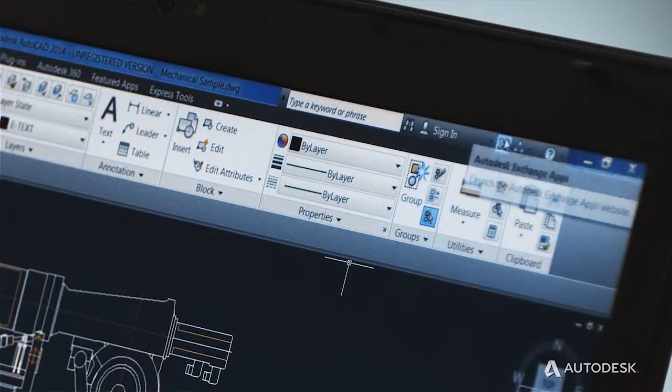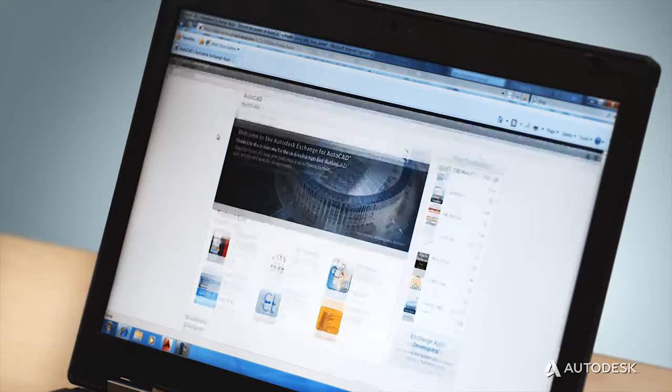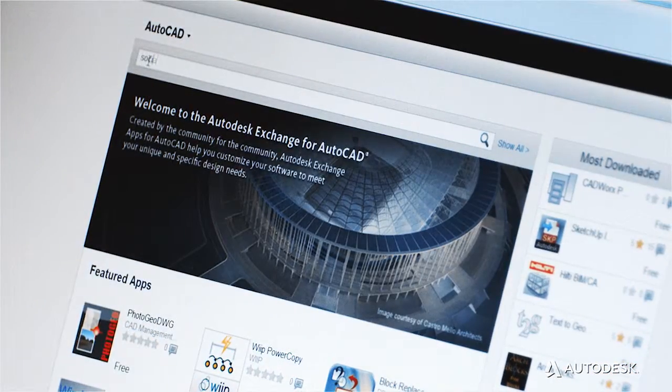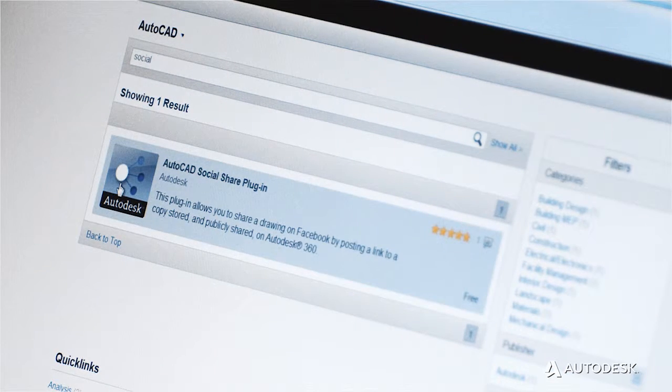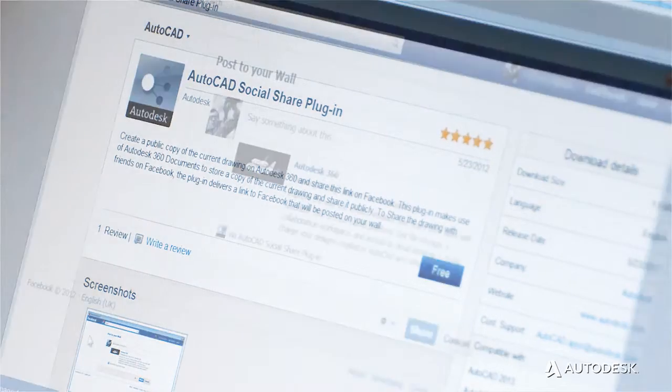What we've done is create a store that allows you to find many of these tools and customizations in one place. Exchange Apps is a marketplace for general productivity tools, drawing content, and applications for specific disciplines. We extensively test every app that goes in the store so you can be sure they're safe. We've also created an easy download and install process that takes just a click or two.